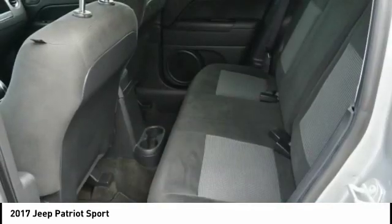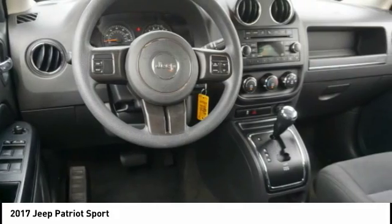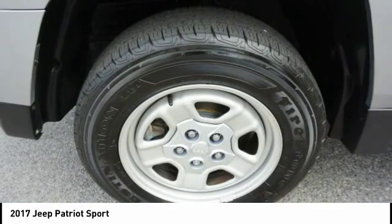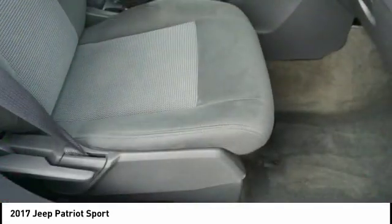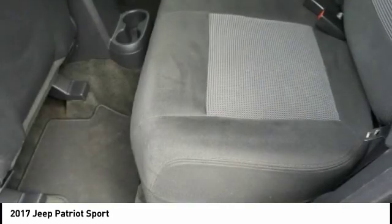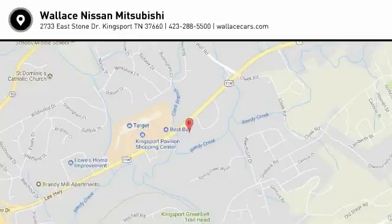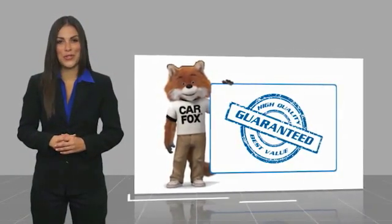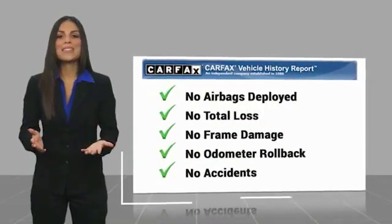Come see the car for yourself. Here's another high-quality vehicle with a Carfax vehicle history report. Be sure to find a complimentary copy of this report online or contact the dealership.